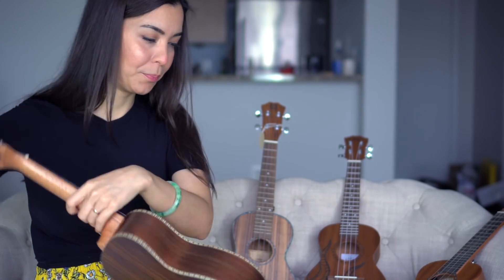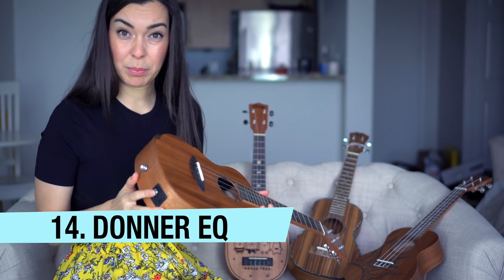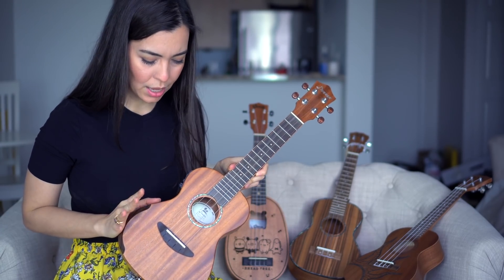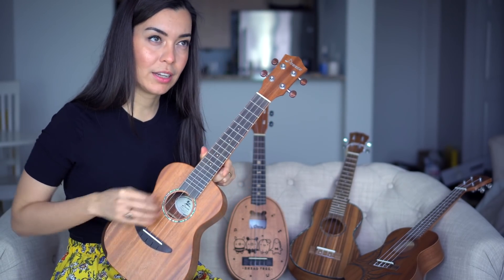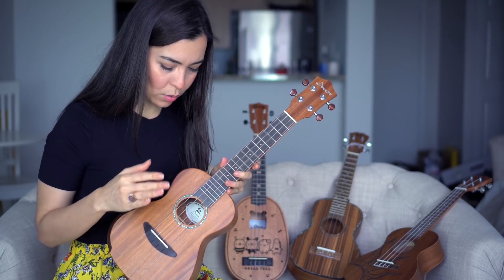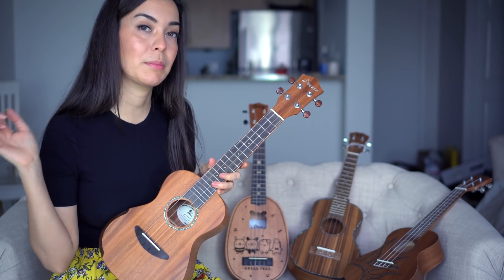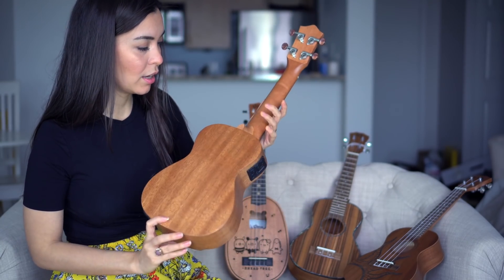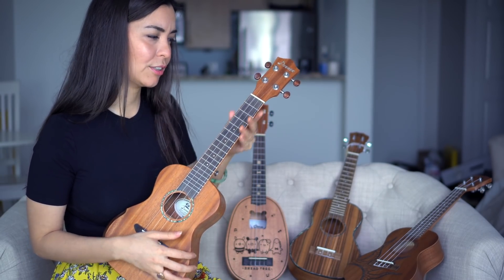This is a Donner ukulele with an EQ, strap buttons, and one of the comfort-cut sides. I never showed this on the channel because when I unboxed it, it had a very intense buzz — and it's still there. If you know how to repair buzzes, or don't mind taking it to someone, let me know in the comments. This is going to be given away — it's a beautiful looking instrument with an abalone inlay, and aside from that buzz, everything is fine.